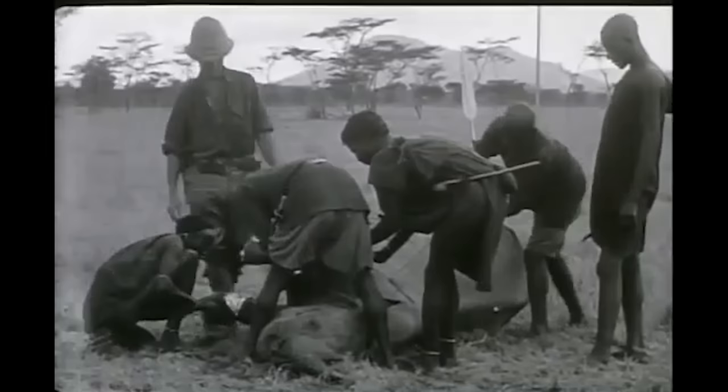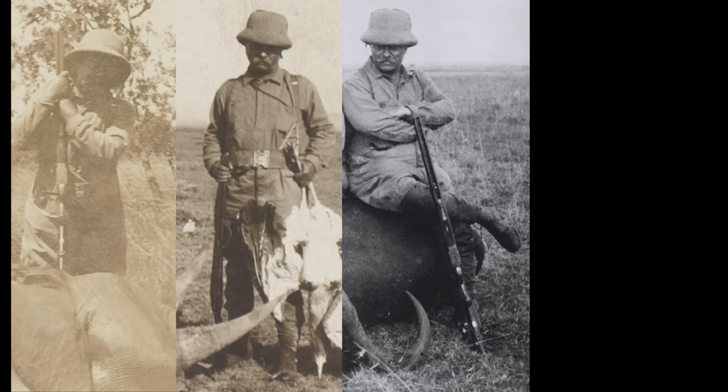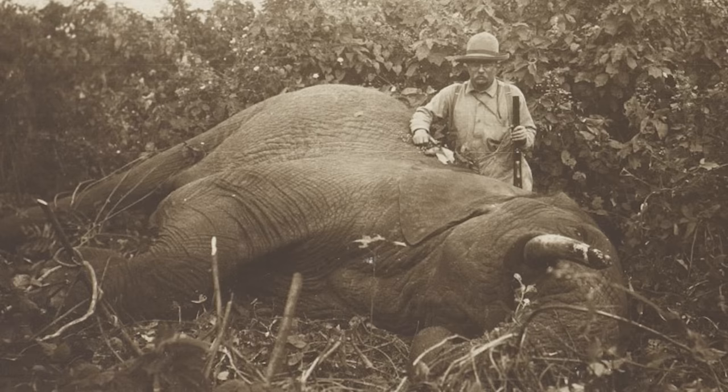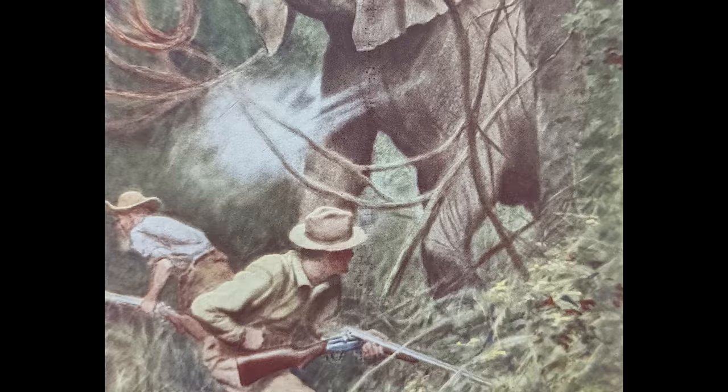He goes on to note that the rifle was also well-suited for elephant, of which he personally shot 8: "As I aimed at his head, he started to move off. The first bullet from the heavy Holland brought him to his knees, and as he rose, I knocked him flat with the second." Roosevelt's son Kermit noted that the recoil of the big gun was so severe that it became a standing joke as to whether they did not fear it more than a charging elephant.